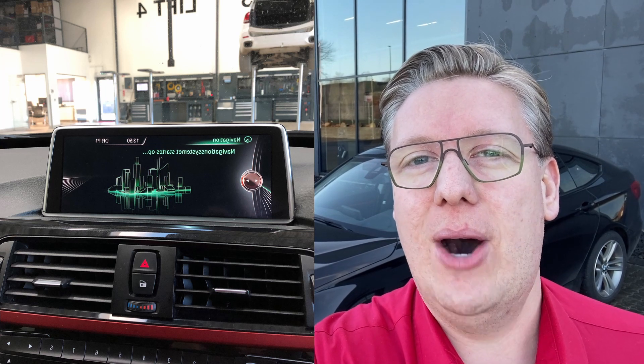Hi, it's Alexander from Schmidman. Today we're going to tell you the great story about how the owner of this F34 BMW saved a ton of money. The owner came to our workshop in Odense with a sat-nav that wouldn't load at all. Our suspicion was the head unit — a repair that is normally very expensive.